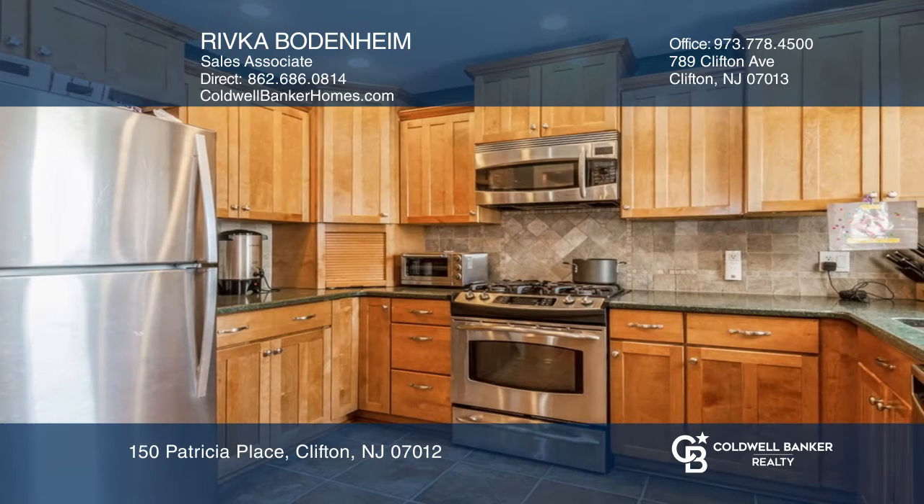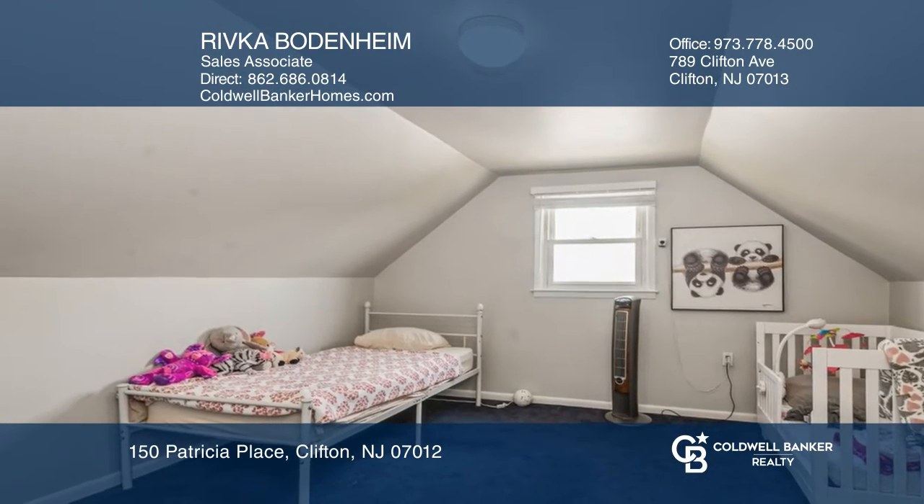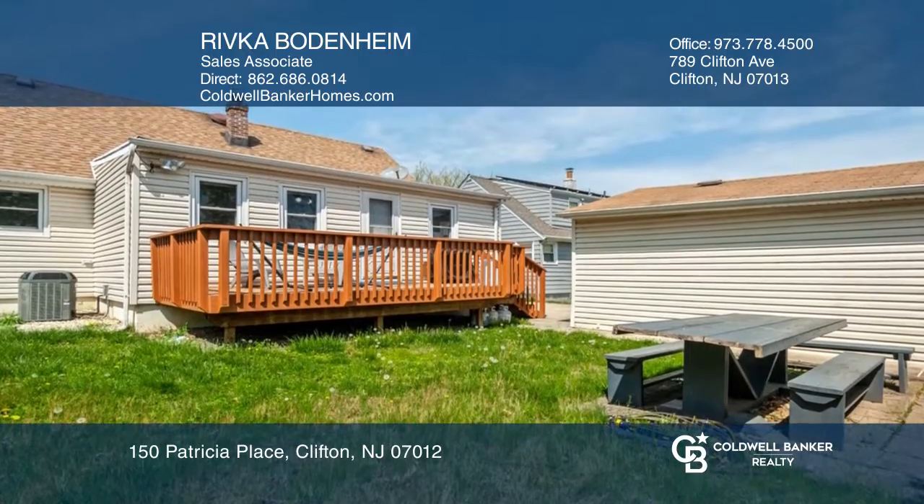The first floor offers two bedrooms and a full bathroom. Upstairs are two additional spacious bedrooms. The basement is partially finished.